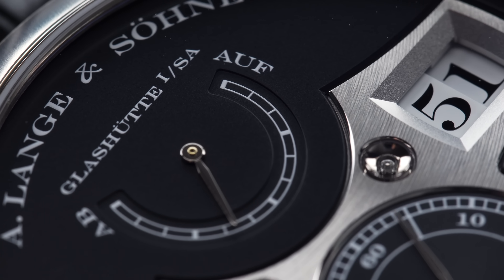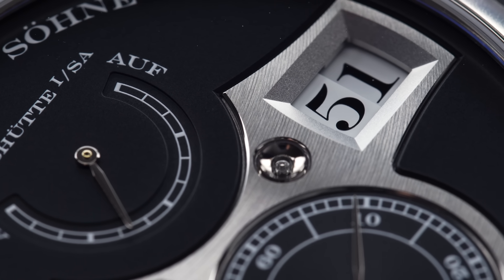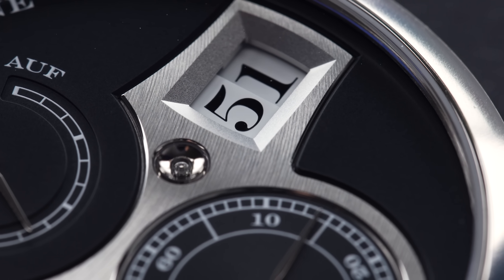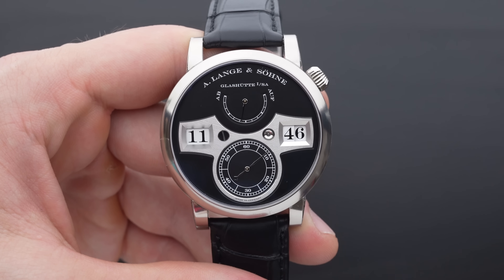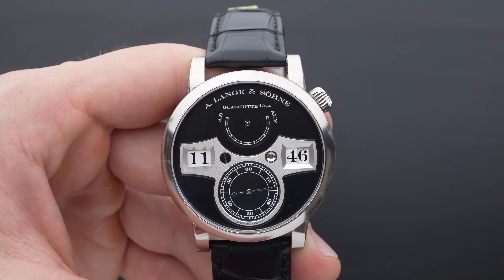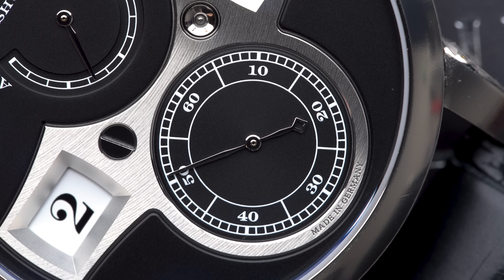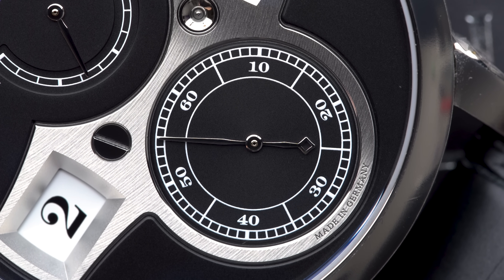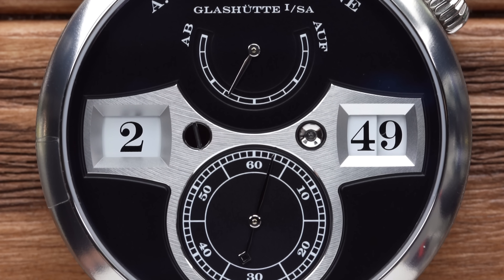Up to this point, there still might be a lot of you asking yourselves: how can a digital watch even be mechanical? The answer to that question lies in a common misconception about what digital actually means. When hearing the word digital, many immediately think of electrical appliances. But the meaning is a much simpler one. While analog means that each intermediate step between two time states is being displayed — which we can see here with the small second on the Zeitwerk — digital means that the time is being displayed right there without any intermediate steps, and switches to the next minute or hour in an instant.